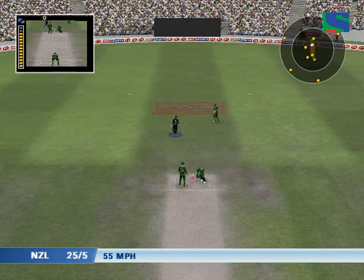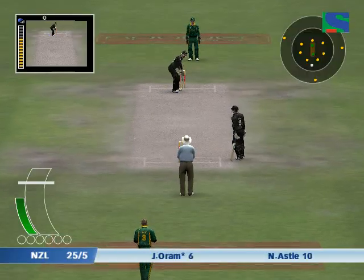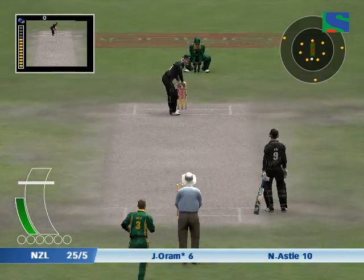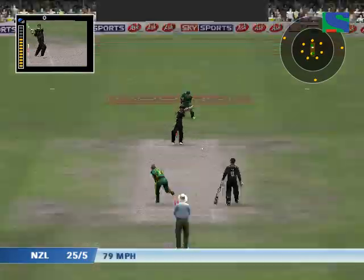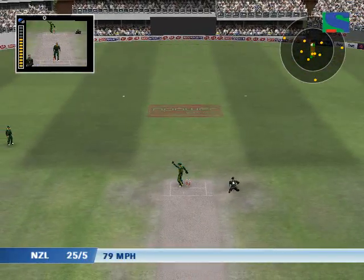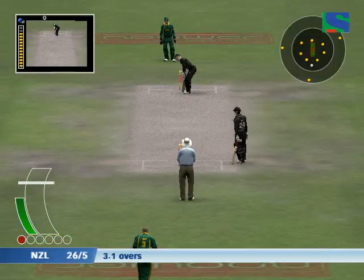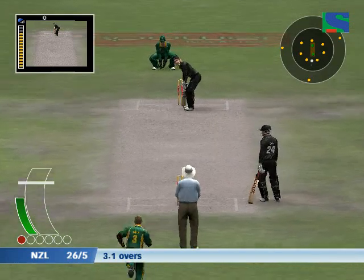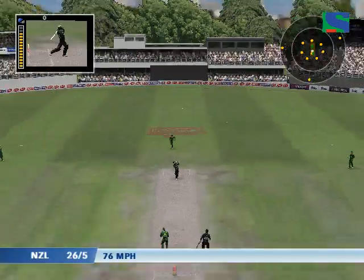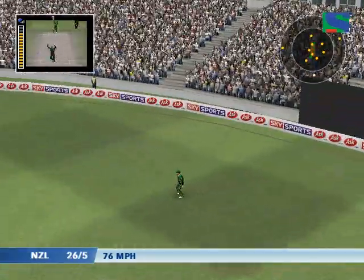That must have been close. That must have been close - all the close calls. What a catch! What a catch!